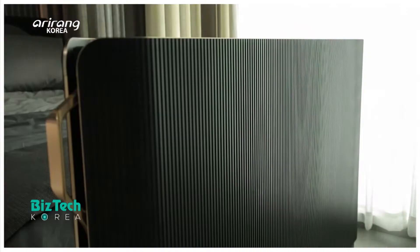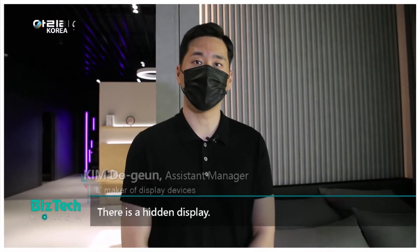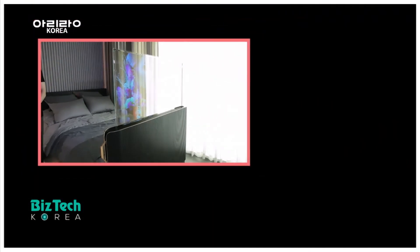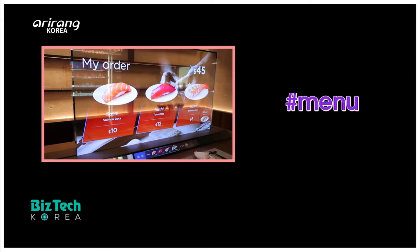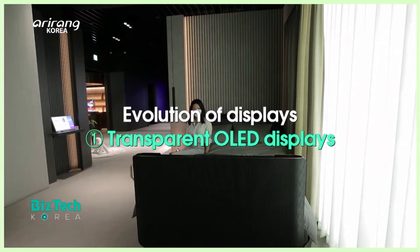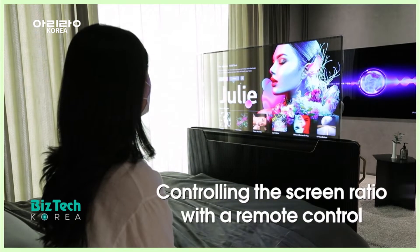This is a place where people can experience display devices of the future. It is a transparent OLED display. Users can watch TV simply by pressing buttons, and the screen ratio can be controlled for the convenience of users.